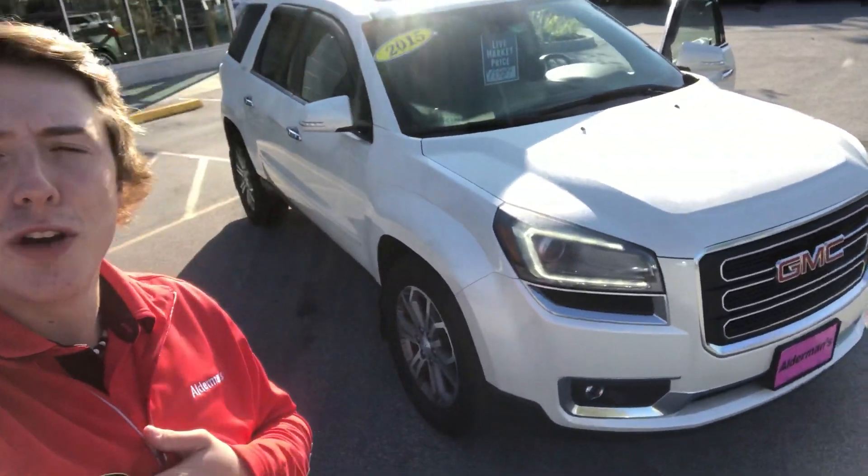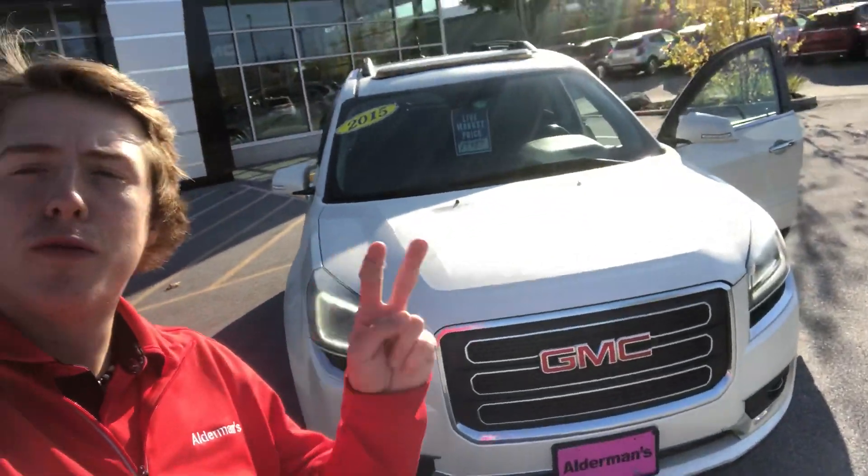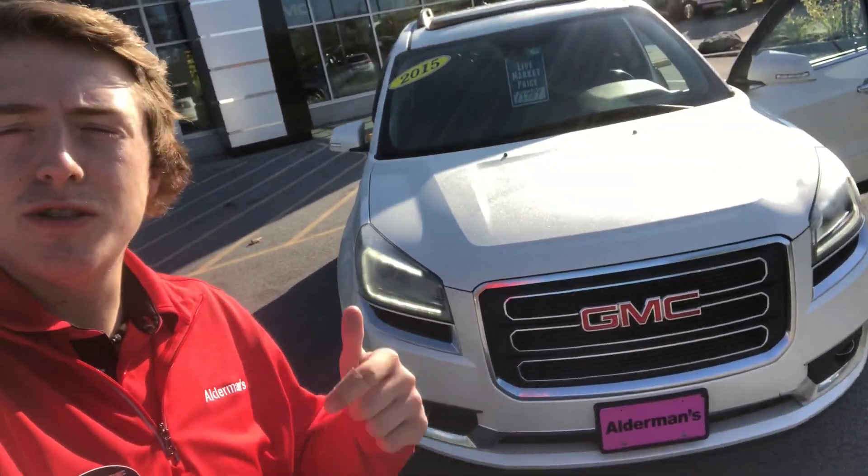What's going on Adrian? This is Bauer here at Alderman Chevrolet, Buick GMC, Vermont's favorite car dealership. We're known for two things here: awesome deals and fabulous service.